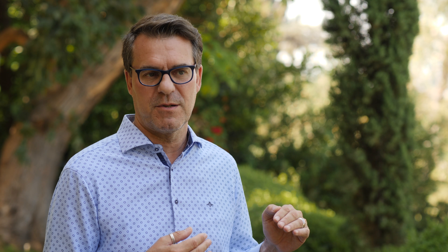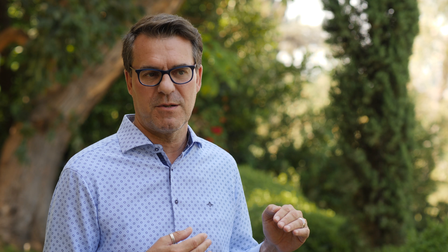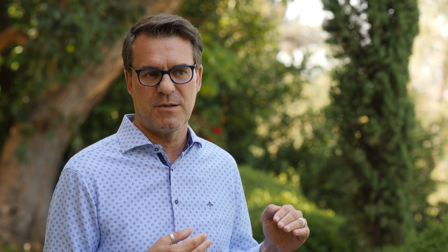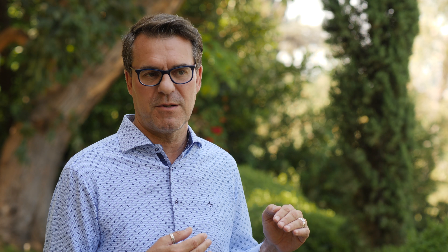I'm really excited now that the GH5 has two card slots. Now I can write RAW to one and JPEG to another and have a built-in backup on the camera. These cameras now have no low-pass filter, so the sharpness is actually crazy.